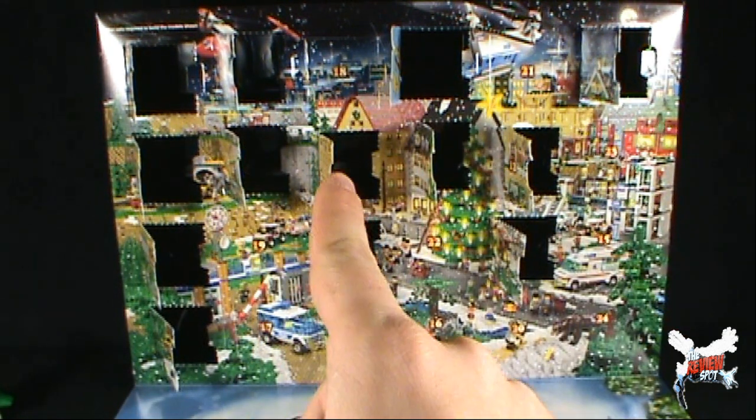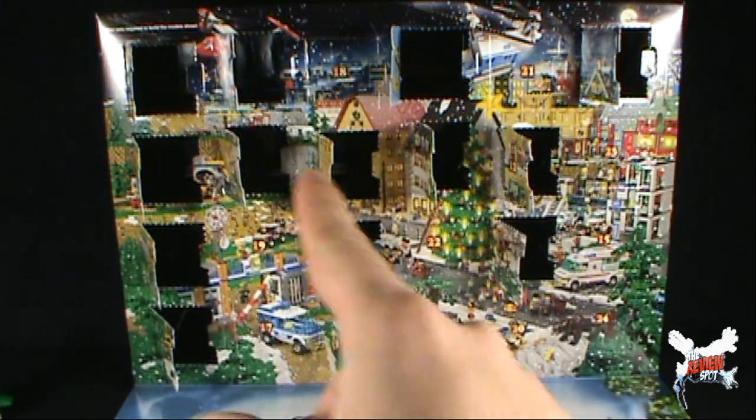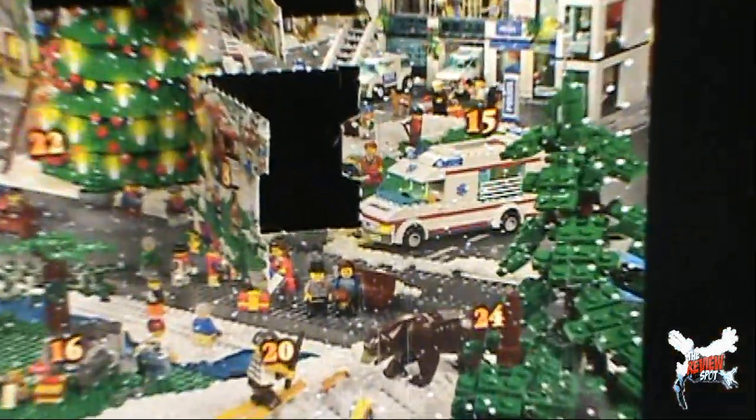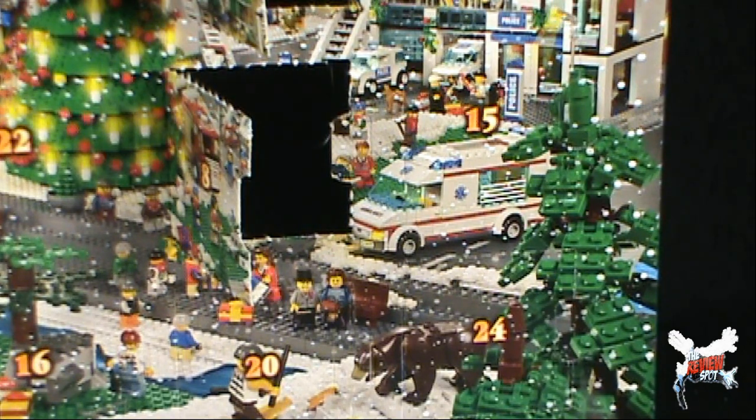Let's see if we can find 15. It's a little easier to find these spots with all these other doors already open, and 15 is actually down by the medical aid right down there. I don't assume that we're gonna be getting an ambulance inside — if we did I'd be curious to know where all those pieces are gonna come from.